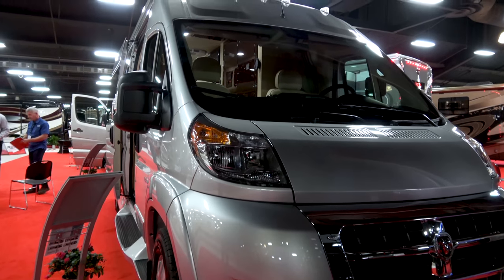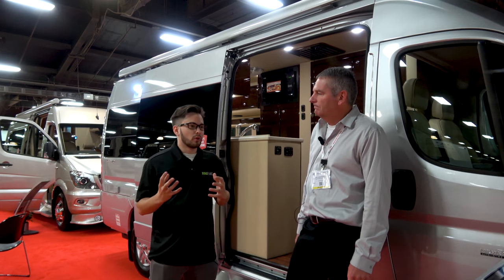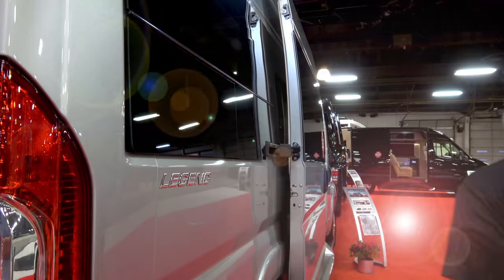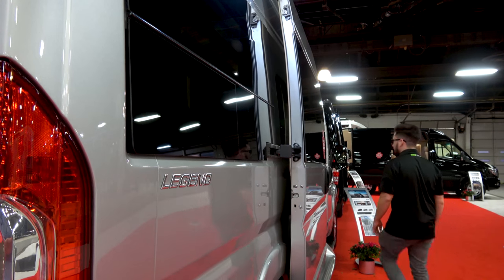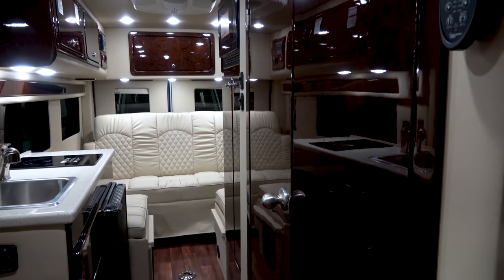So this is a lower price point with some high-end features? Yes. So who benefits from the selection of high-end features that you guys added? This is for a price-conscientious buyer that still wants high-end amenities in a price-conscientious piece.